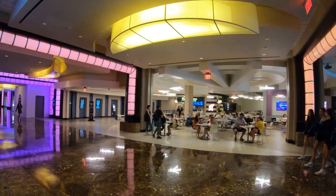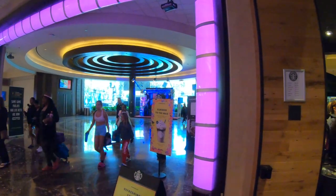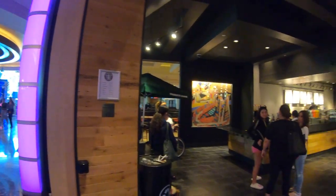As we head towards the pool area, that's Guy's Burgers over there. There's also a Starbucks here and a couple more casual restaurants as we get closer and closer to the pool.